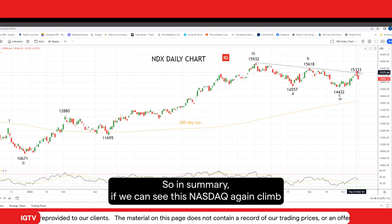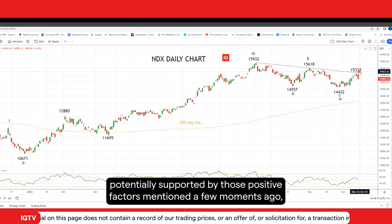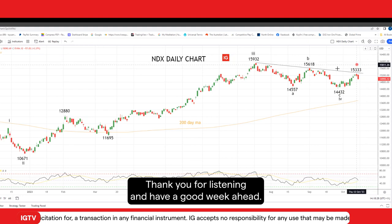So in summary, if we can see the NASDAQ again climb the wall of worries, potentially supported by those positive factors mentioned a few moments ago, it could then extend up towards 16,000. Thank you for listening and have a good week ahead.